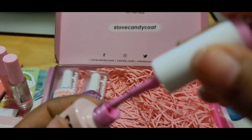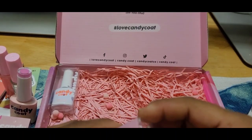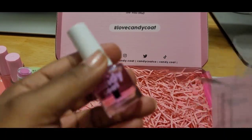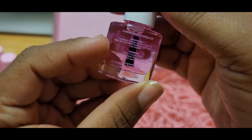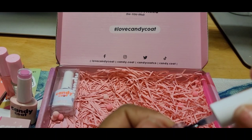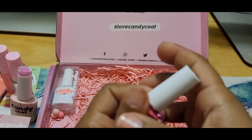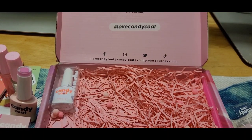And then right here we got some cuticle oil! Oh that's so cute what it came in — I like that cute little box. This is some cuticle oil. Let me see how this smells. Oh it smells so good! That smells really good — I just put some on my thumb right there. It smells really, really good.